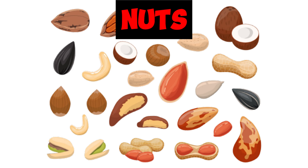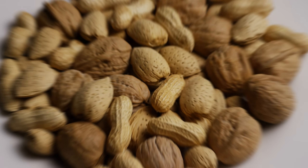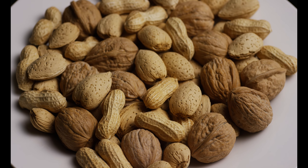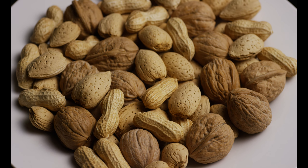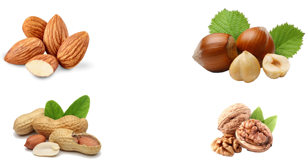Next we have nuts. Nuts are a good source of unsaturated fats, which can help lower LDL cholesterol levels. Nuts are also rich in fiber, which helps keep the body from absorbing cholesterol. Examples include almonds, hazelnuts, peanuts, and pecans. These may reduce your risk of heart disease. Avoid salted or sugar-coated nuts, as these add unnecessary sodium and calories.